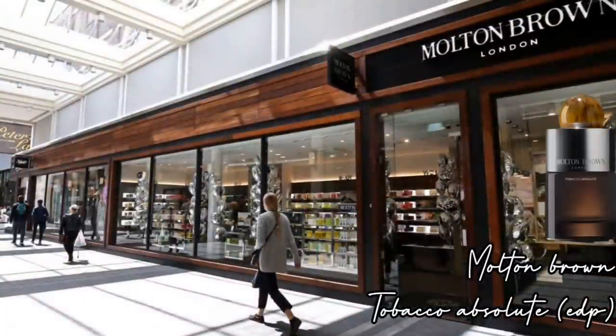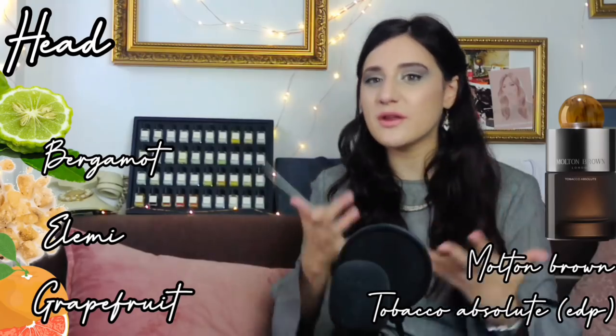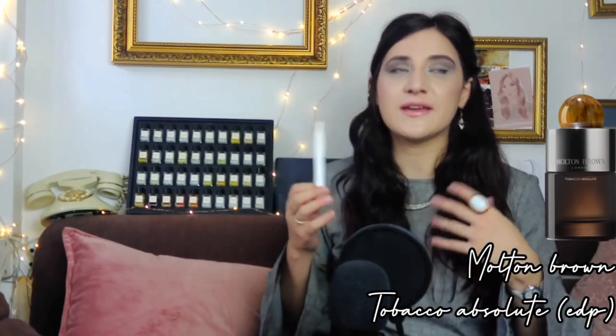The next one is from Molten Brown and it's Tobacco Absolute. I really enjoy Molten Brown scents — the DNA is very clean. You can really smell in this fragrance a bit of that shower gel type of vibe but in a much more luxurious way. It's a different price range from Creed — Creed is around 165 pounds for 50ml, here you're looking at roughly 60 pounds.